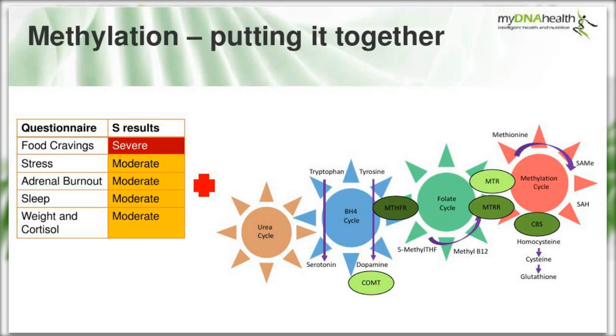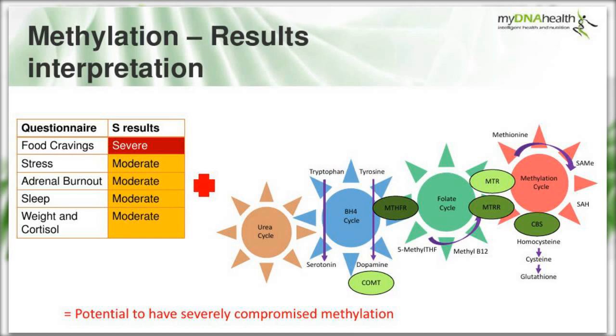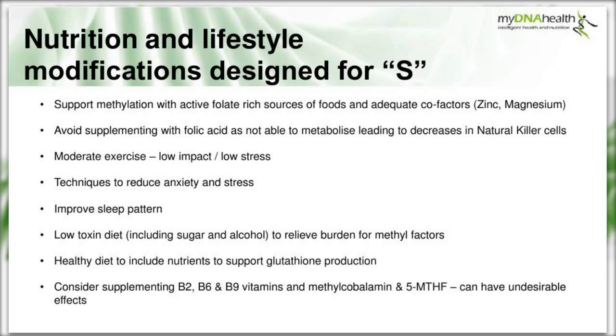Putting this together: lifestyle questionnaires indicate possible methylation disruption, and the genetic predisposition confirms a reduced methylation cycle - equalling a potential for severely compromised methylation that may relate to her autoimmune status. The nutritional protocol includes supporting methylation with active folate-rich foods and cofactors such as zinc and magnesium. She should avoid supplementing with folic acid, as she's likely unable to metabolize it, which would decrease natural killer cell activity.